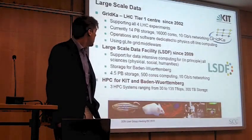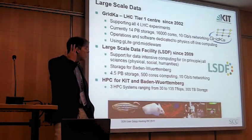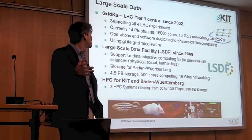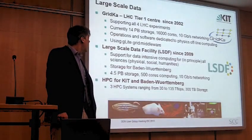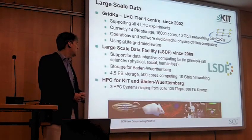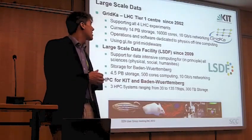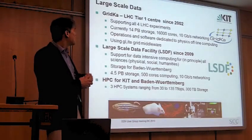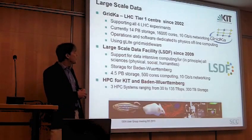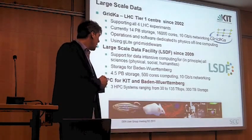For large-scale data, we have two large projects. One is the GRIDCA computer centre — a Tier 1 centre for LHC computing, the CERN initiative. Although the Higgs has been found, they continue measuring, so we will also increase the storage there in a few years. Since a few years we also have the Large-Scale Data Facility. It started quite small, and now grew to something like 4.5 petabytes. This is specific support for science beyond physics computing, because these non-physics sciences cannot or are not interested in doing all the software themselves.